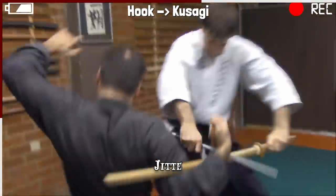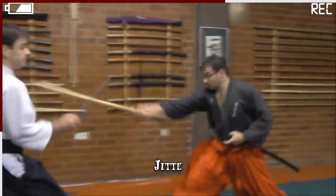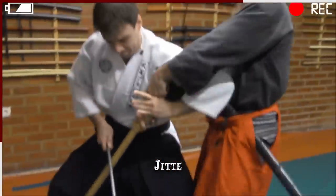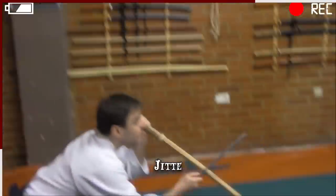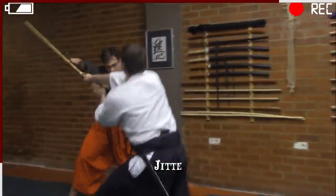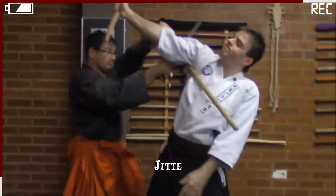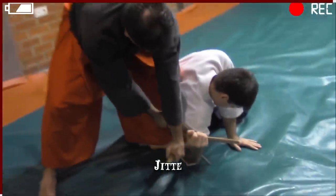Ninjas understood the potential that the jitte held and modified it to suit their way of fighting. It's worth reinforcing that the way of the ninja was condemned by the samurai, who held honor above all other virtues. The handle of a ninja's jitte could detach from the metal casing to reveal a stiletto, leaving the victim vulnerable as they'd never expect the hidden blade.